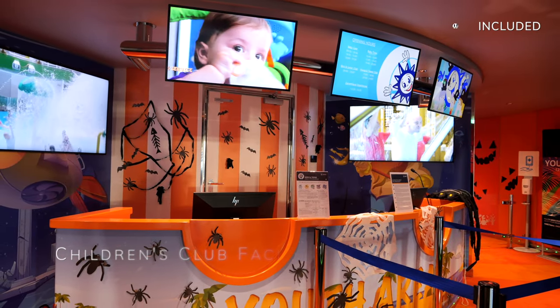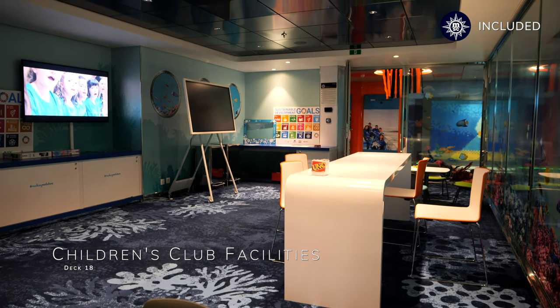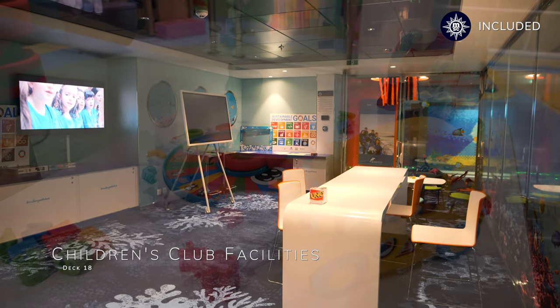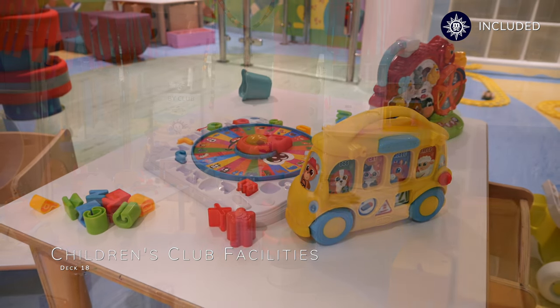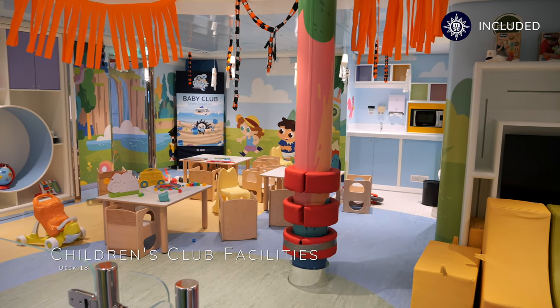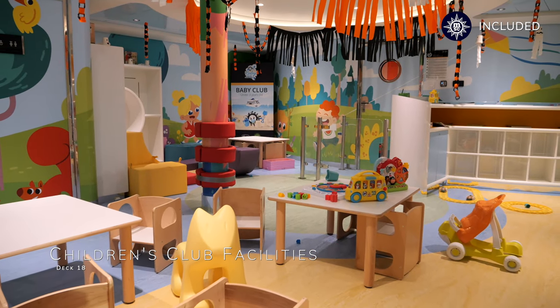At the aft end of deck 18 you'll find an extensive range of children's facilities, all of which are part of the Kids Club aboard this ship. As a Kids Club goes on a cruise ship, it is our observation that it offers some of the most extensive facilities we have ever seen at sea — and it's included, a small miracle for MSC.